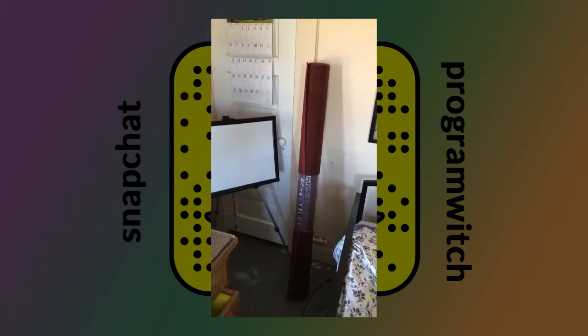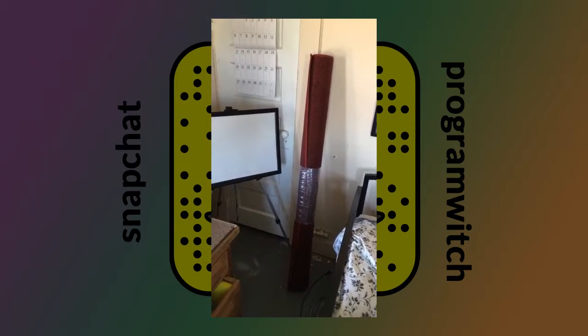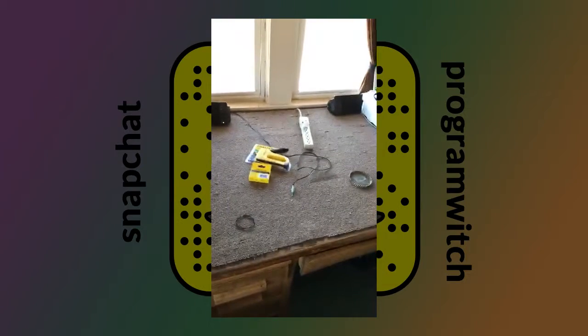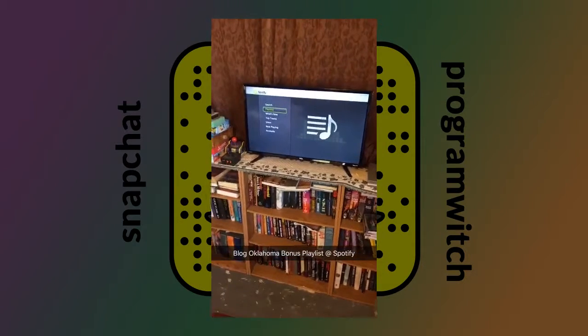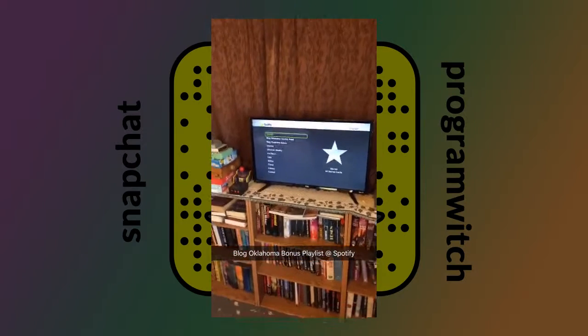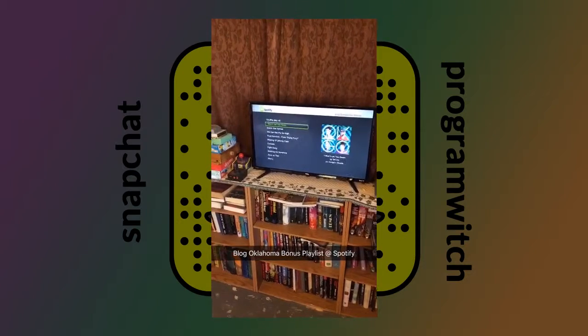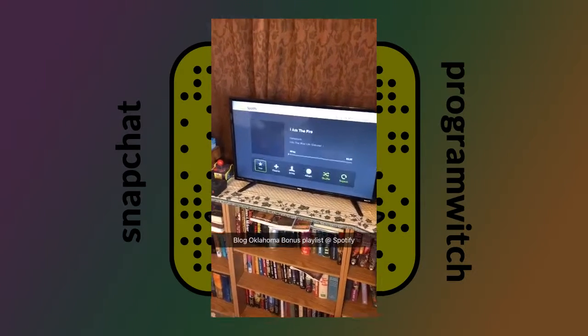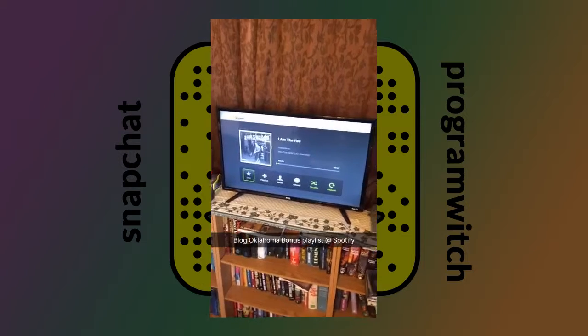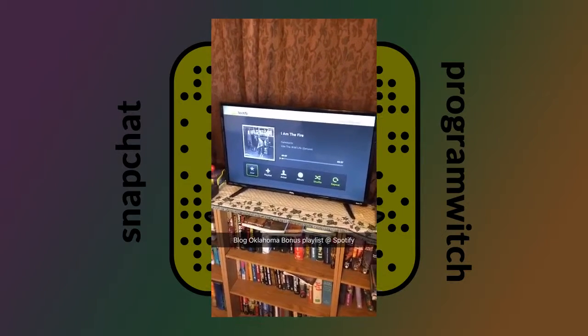This really low-nap carpet just worked very well for what I need. I got a new one — a nice red rug, very cheap, under 20 bucks. And while I'm working I'm gonna fire up some Spotify and play the Blog Oklahoma bonus playlist. I have over seven hours of music in this playlist, put it on random, and I'm good to go.